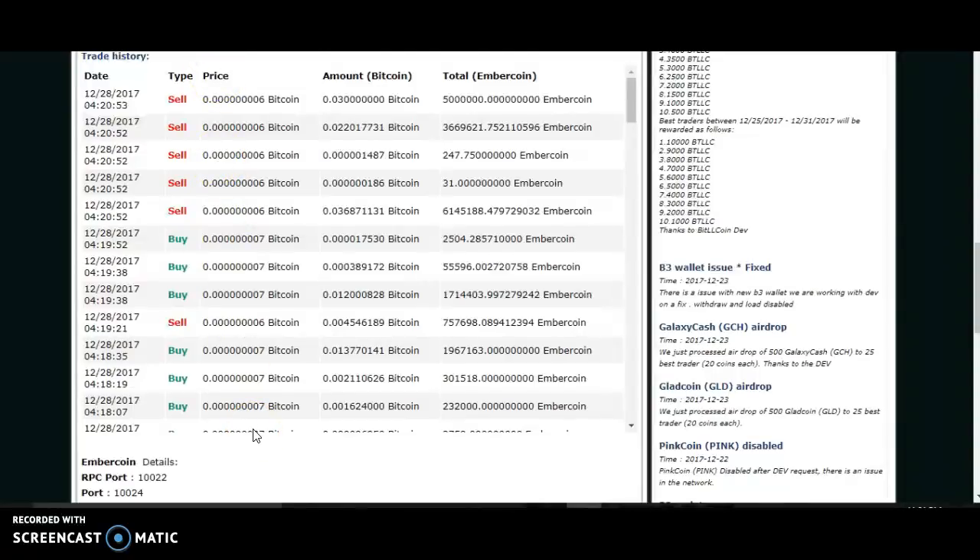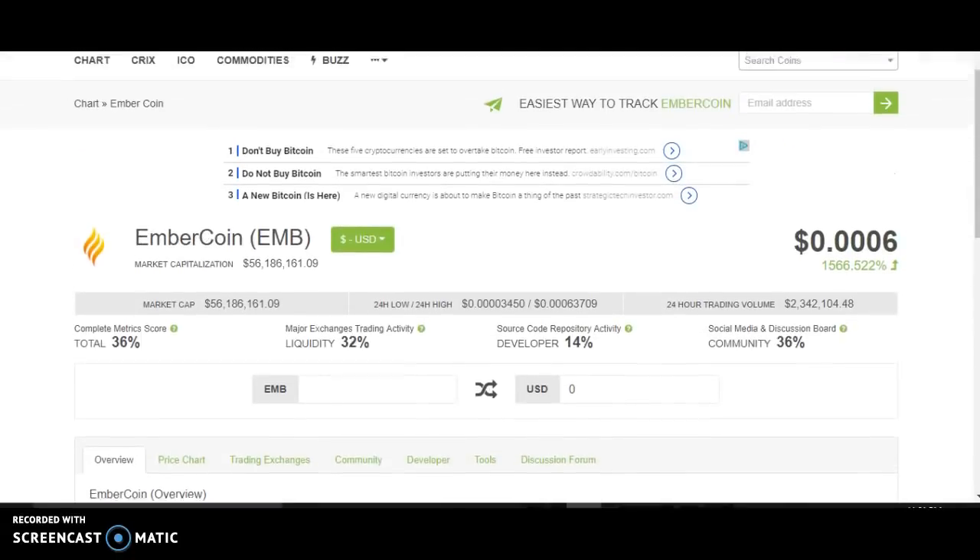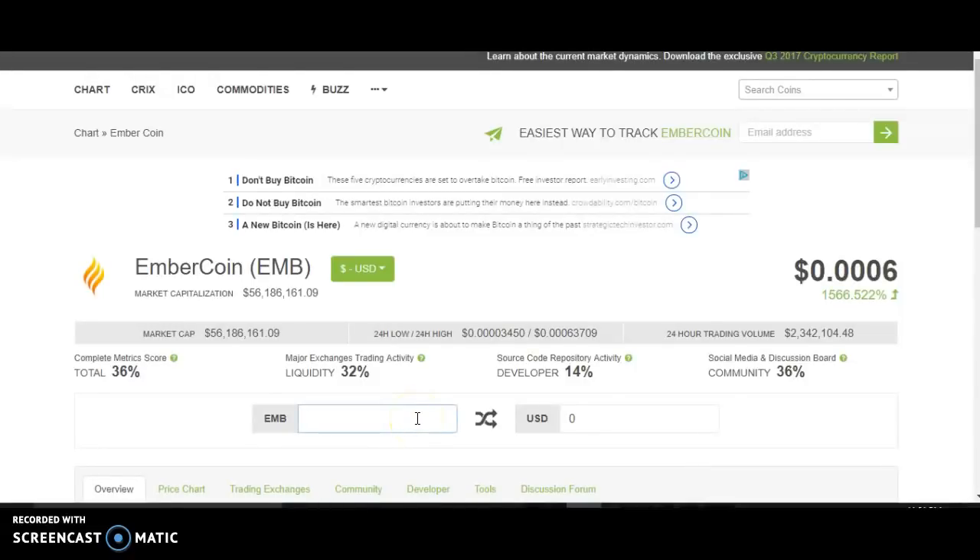Now I've shown you the other exchanges that EmberCoin is on and shown you it's not working on Cryptopia. Another resource you can use is Coingecko.com — it lets me put in the amount I have and convert it to the market value in US dollars right now. So putting in about 2.1 million coins, it's saying the value of my $50 investment yesterday is worth $1,260. I would love to get that money out, but Cryptopia is down, so that's kind of a problem for me.